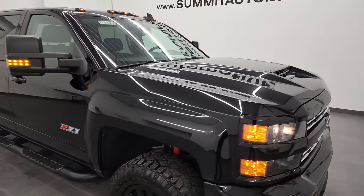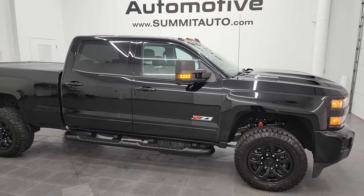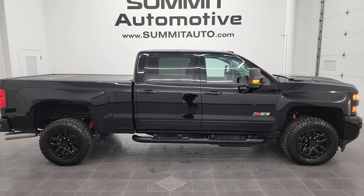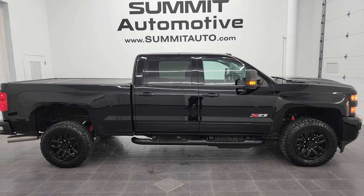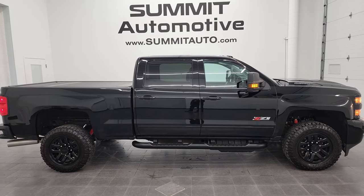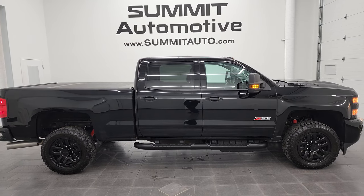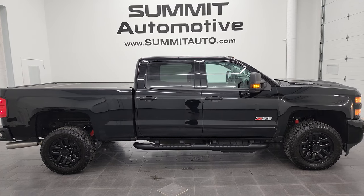I would highly recommend this truck from a quality and condition standpoint — I'd have no problems shipping this one to California, Texas, Florida, New York, you name it. Whoever gets this truck is going to be very very happy. To see more pictures of this truck and our other 550-plus new and used cars, trucks, SUVs, minivans, Wranglers, half tons, three-quarter tons, one tons — you name it — go to summitauto.com. Full pictures and descriptions of every single vehicle from two locations, all at summitauto.com.